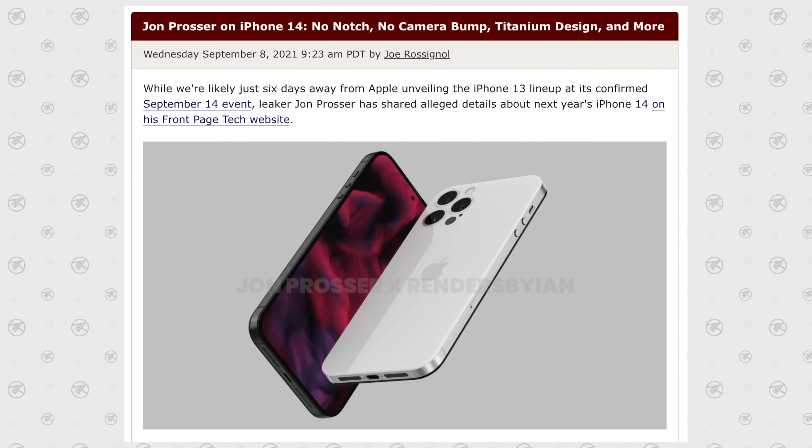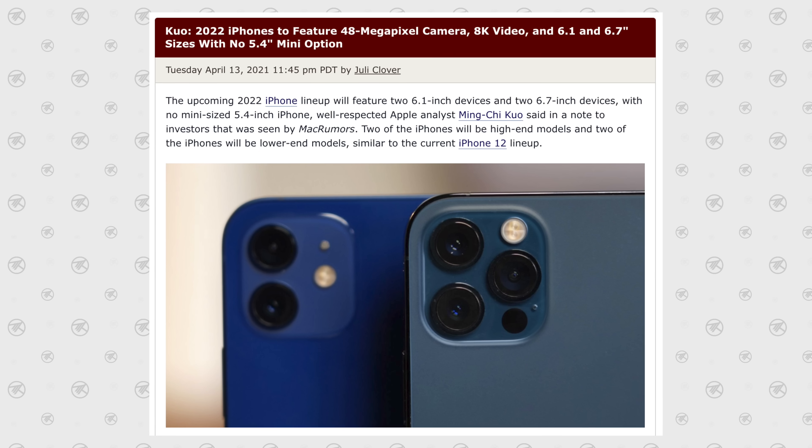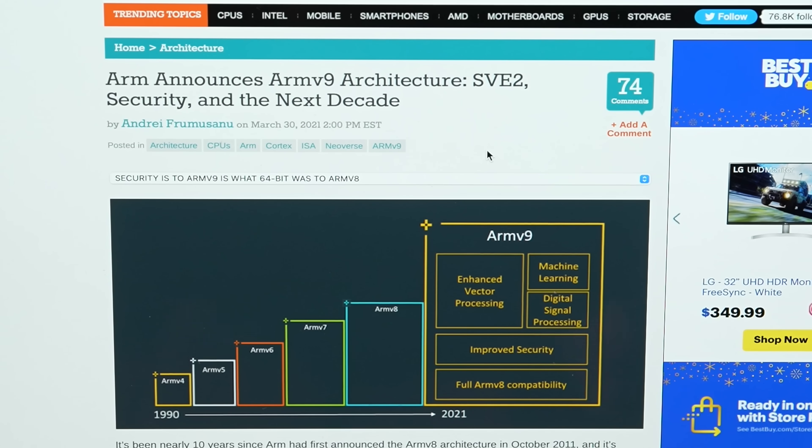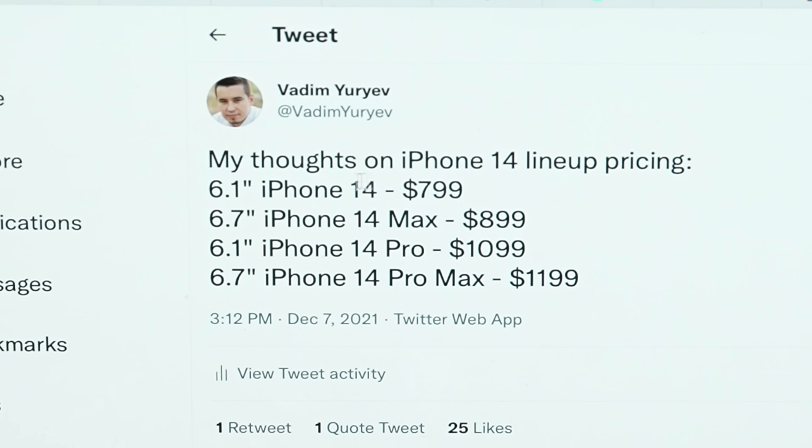The big takeaway with all these leaks is that Apple is really pushing sales of the more expensive Pro models. The iPhone 14 Pro and 14 Pro Max will have exclusive features like a hole-punch camera design, a titanium chassis, an insane 48-megapixel main camera with 8K video recording, the extra telephoto camera, and extra RAM and GPU performance on the A16 chip. Apple is expected to raise iPhone prices next year, though I'm personally expecting it only on the Pro models — so the regular iPhone 14 might start at $799, the 14 Max at $899, the 14 Pro at $1,099, and the 14 Pro Max at $1,199.